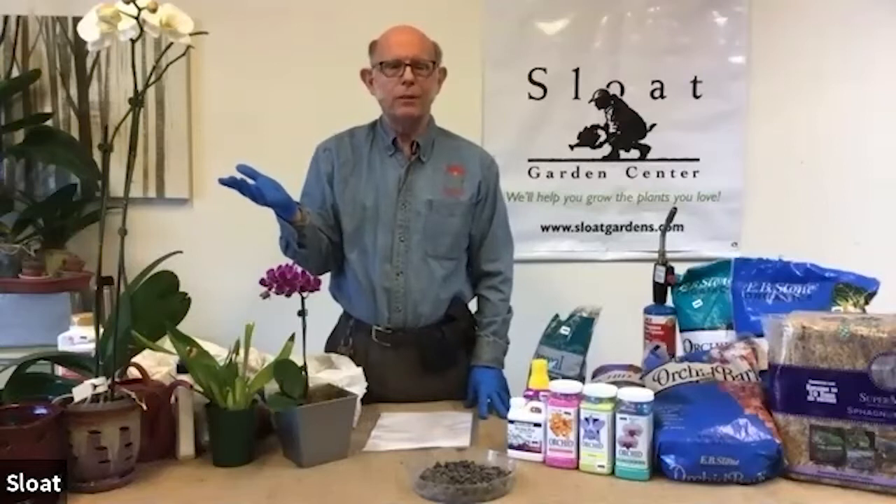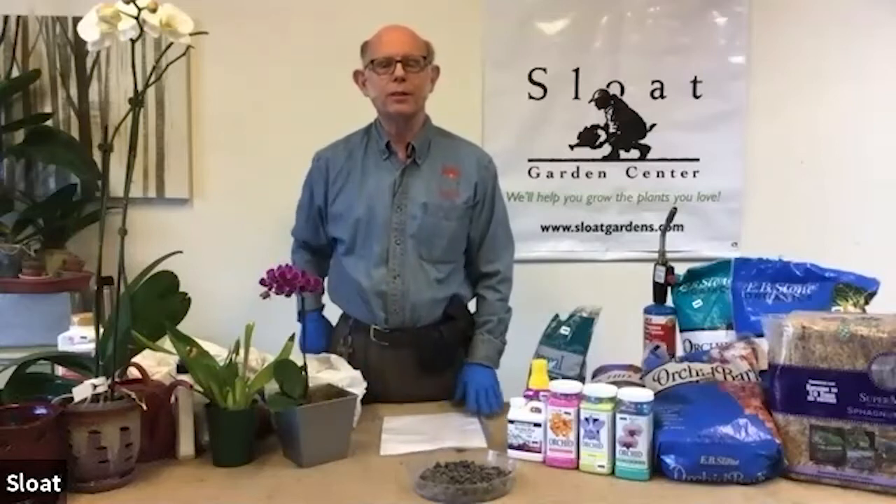So within that very broad palette, orchids have evolved into many, many different forms.